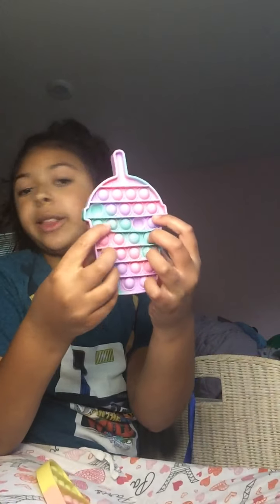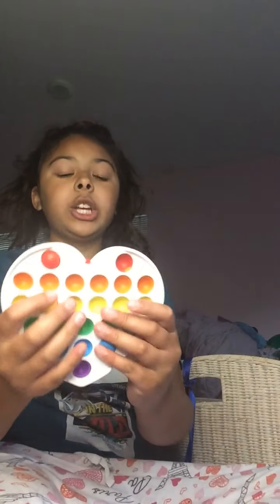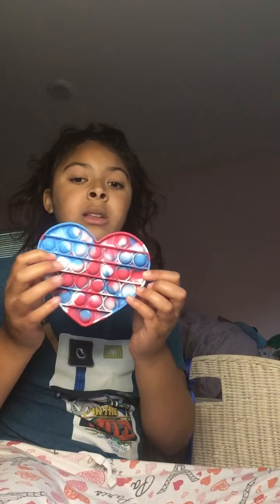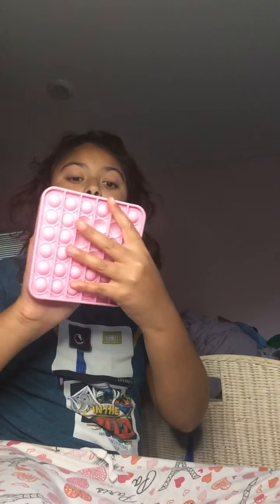Next for my sweet treat poppets — these are the two I have. First is this tie-dye frappuccino poppet that I got from Five Below, and this ice cream poppet that I got from Shein. Next are the rest of my shape poppets. I got this hard shell rainbow poppet from Five Below, and this tie-dye kind of Fourth of July poppet from Walgreens. The last poppet I have is this pink square poppet that I also got from Walgreens.